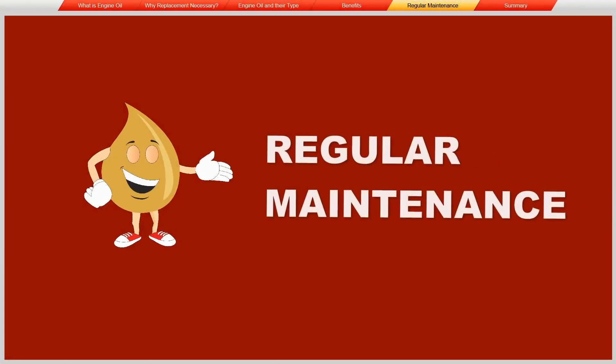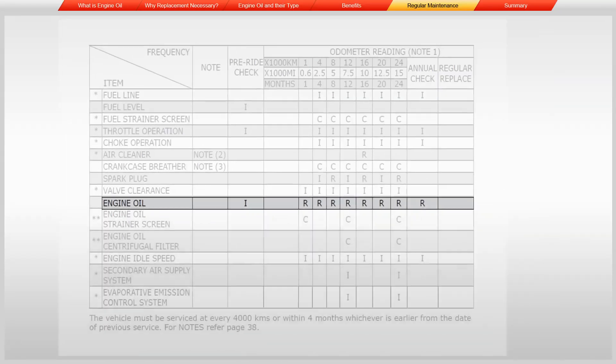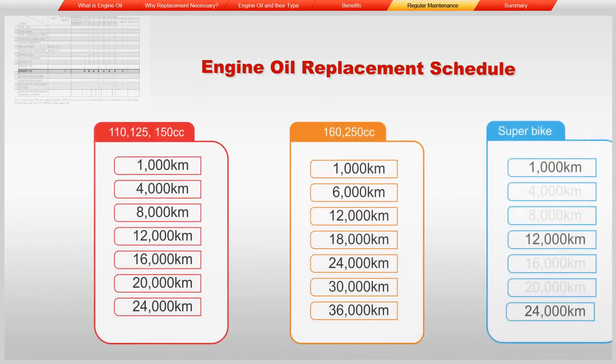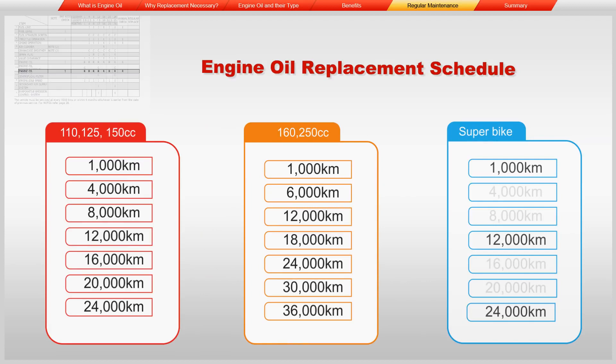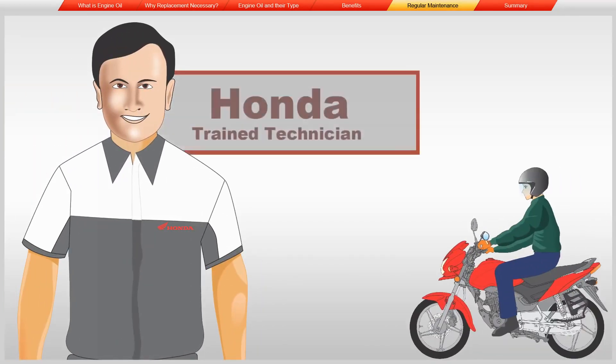Now let's see when to replace engine oil as per the maintenance schedule. Please refer to your maintenance schedule as per your vehicle for regular maintenance and replacement of oil. Replacement of oil should be done by a Honda trained technician.